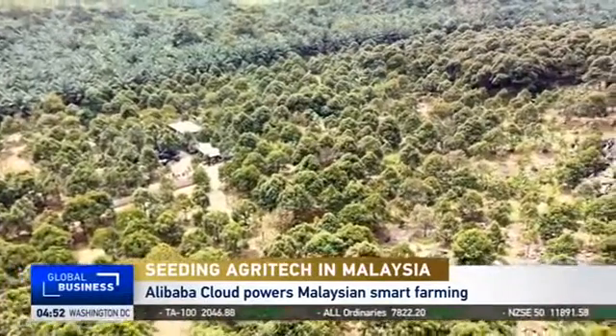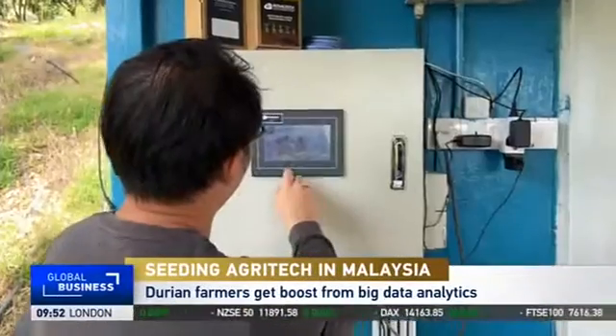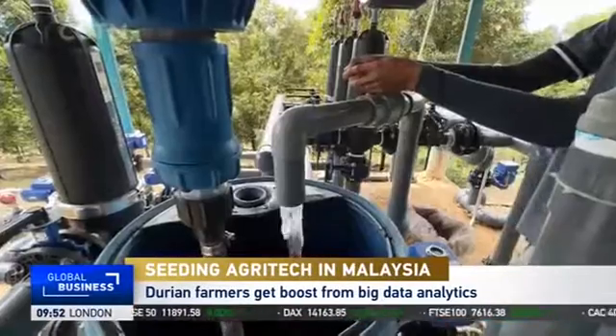From the air, it looks like a regular durian farm. But a number of features set it apart, like this highly automated hub for combining fertilizer application and irrigation, and these metal boxes dotted among the trees.